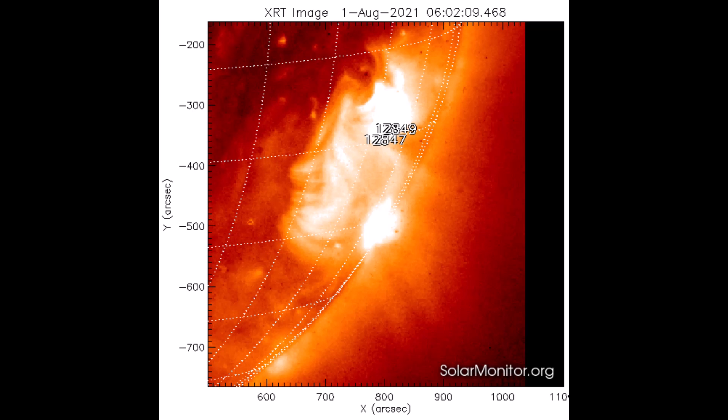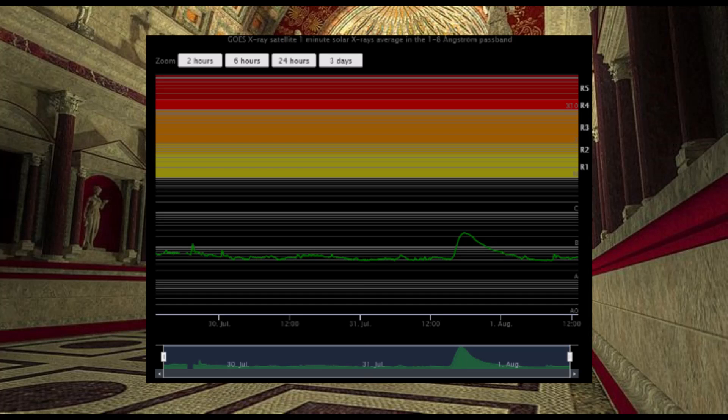This is an X-ray photo of the same active area of the sun where the CME occurred. With this CME chart, the CME is classified in the B-range class.